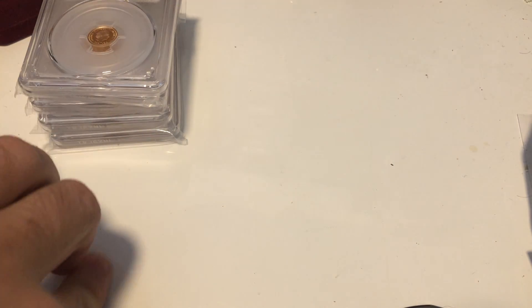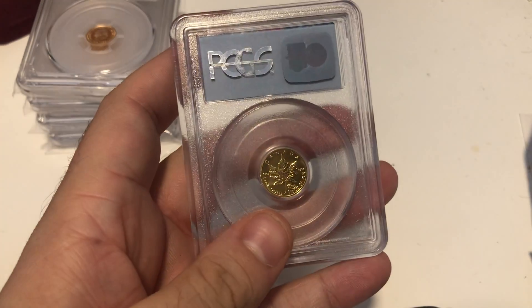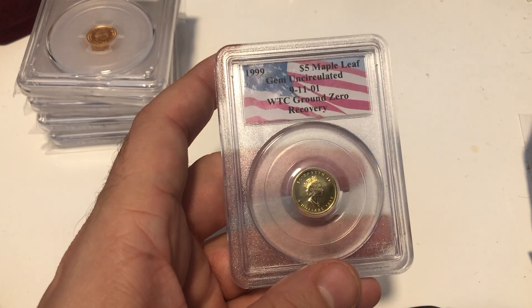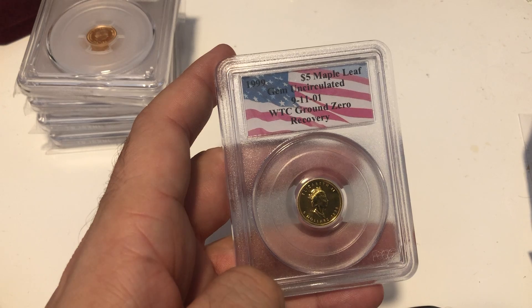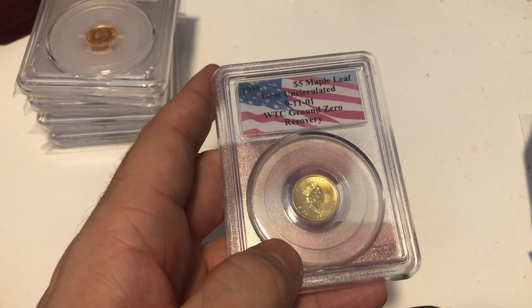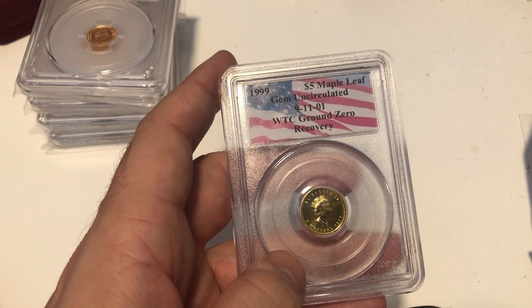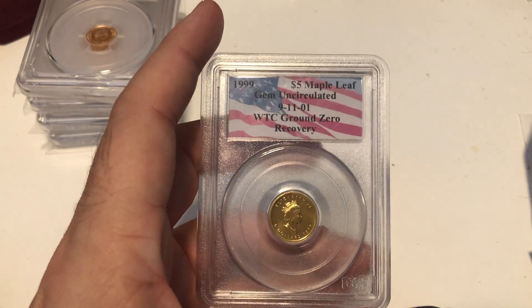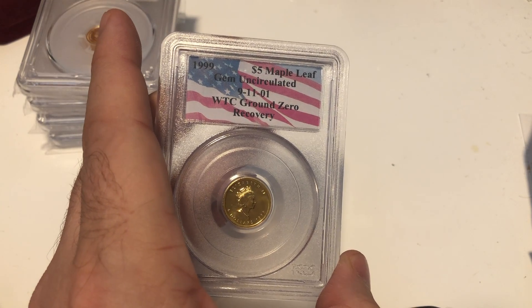I bought this — this is a tenth ounce Maple, but it's from the World Trade Center; it was recovered from the wreckage. In my head I was thinking provenance has got to make it a £200-plus coin surely. I could be wrong — there could be people saying they're not paying for the fact it's been in the World Trade Center, which is fair enough. But I think it would go for £200. If I'm wrong, I'm wrong. It's always a learning curve; sometimes you take a risk, and I took a risk on this one.